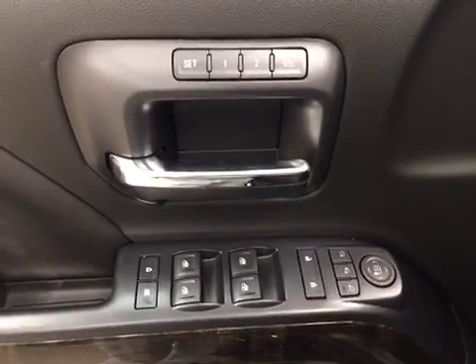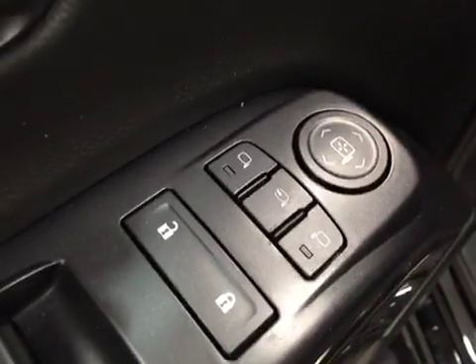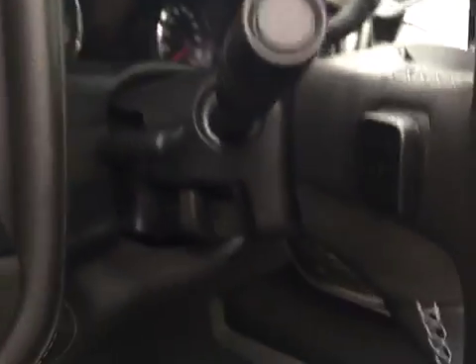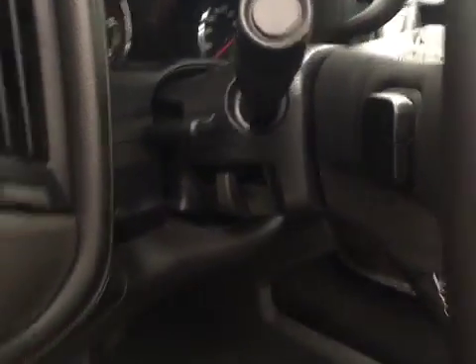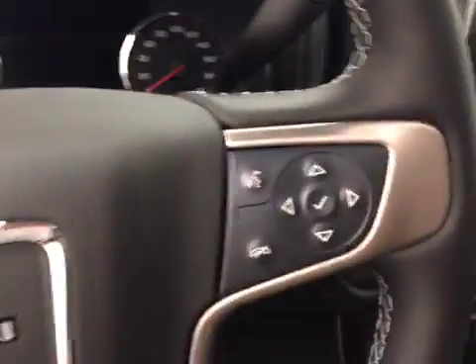Interior options include power windows, locks and mirrors, memory seats, power folding mirrors, power seats with lumbar support, light controls, trailer brake, tilt and telescopic steering wheel, cruise control, heated steering wheel, sunroof, and hands-free communication.